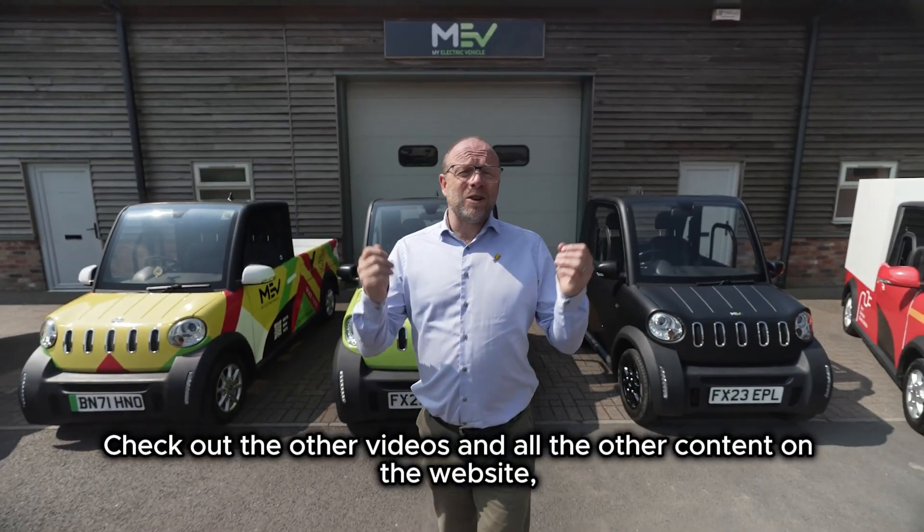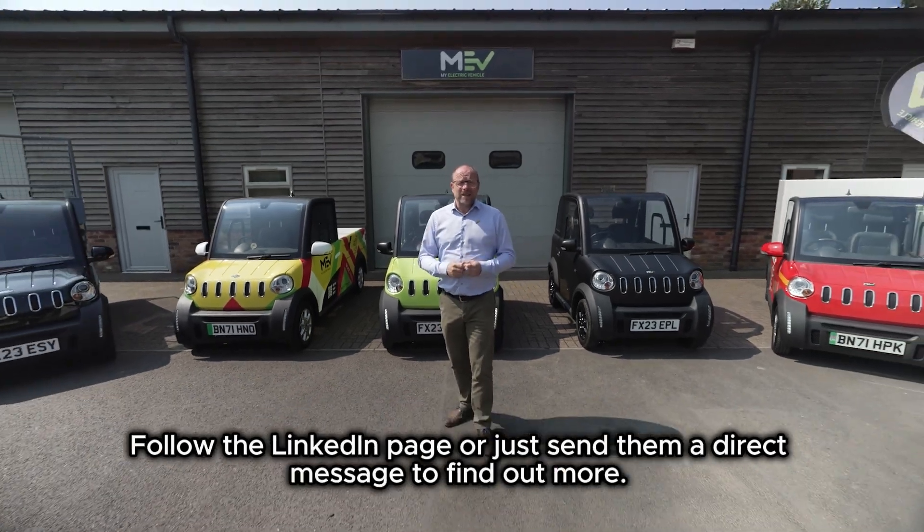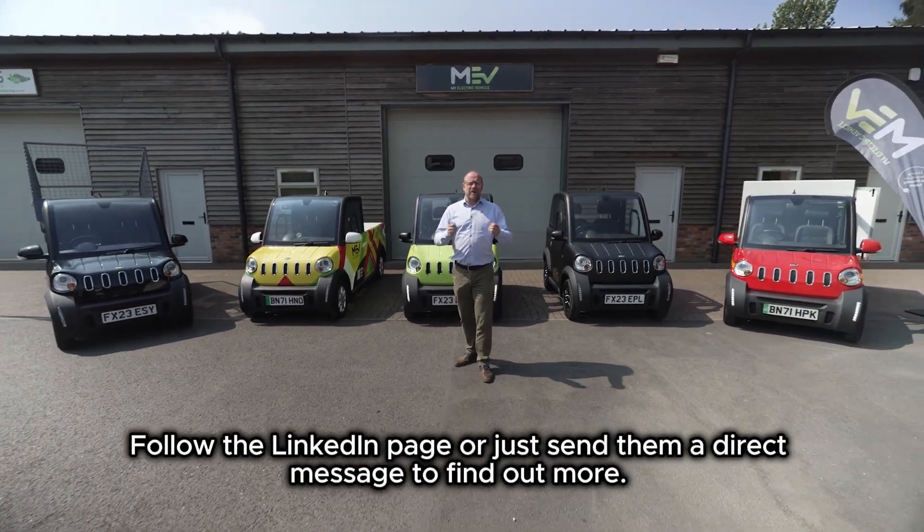Check out the other videos and all the other content on the website, follow the LinkedIn page, or just send them a direct message to find out more.